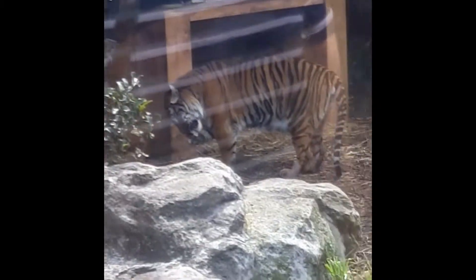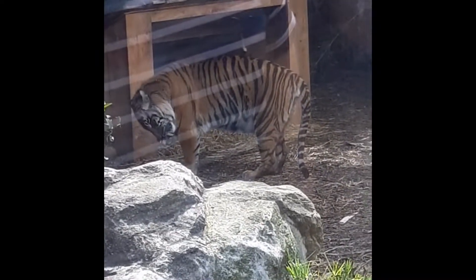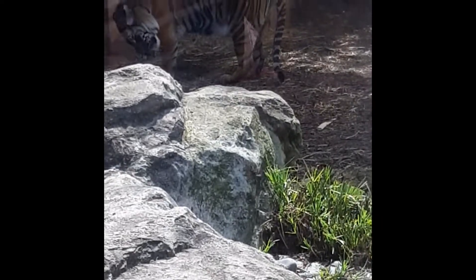On saying that though, these guys are Sumatran tigers, which of the six remaining subspecies of tiger are actually the smallest. So if you compare them to the largest subspecies of tiger — and in fact the largest cat species in the world — the Siberian tiger, their males can come in at about 250 to 300kg, so pretty much double the size of Barani.